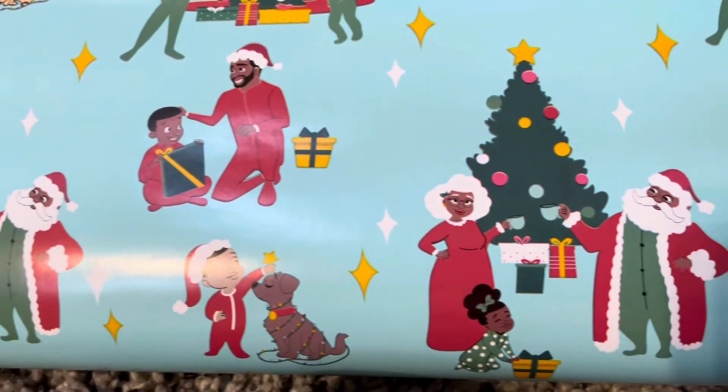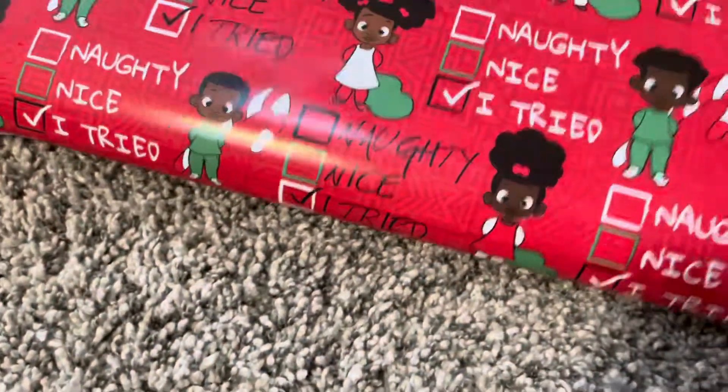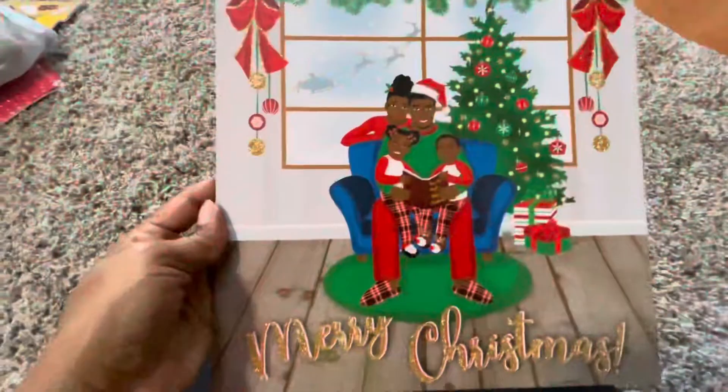First up, I found this cool gift wrapping paper at Target — I never seen anything like this growing up. I think it's really important for my kids to be able to see images like this around the holidays. You can find African American holiday decor at Walmart as well, and I think Michaels and Amazon too.